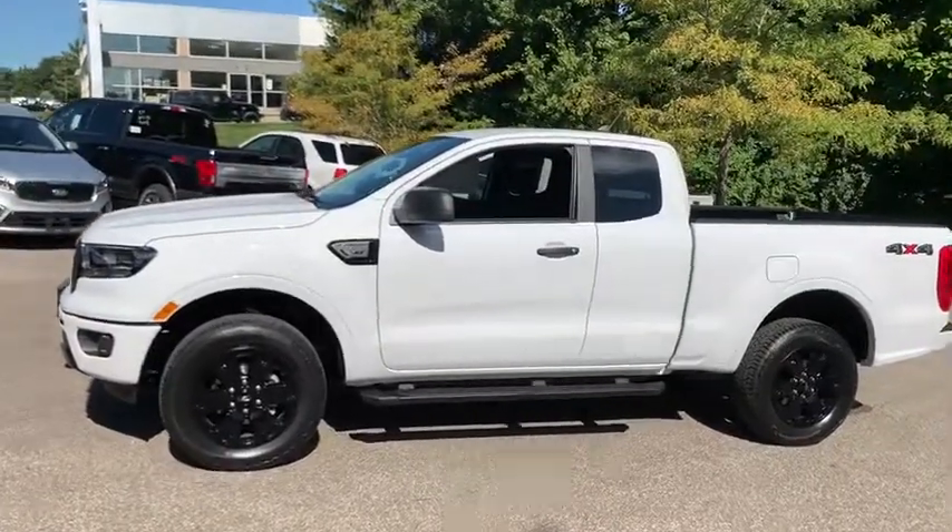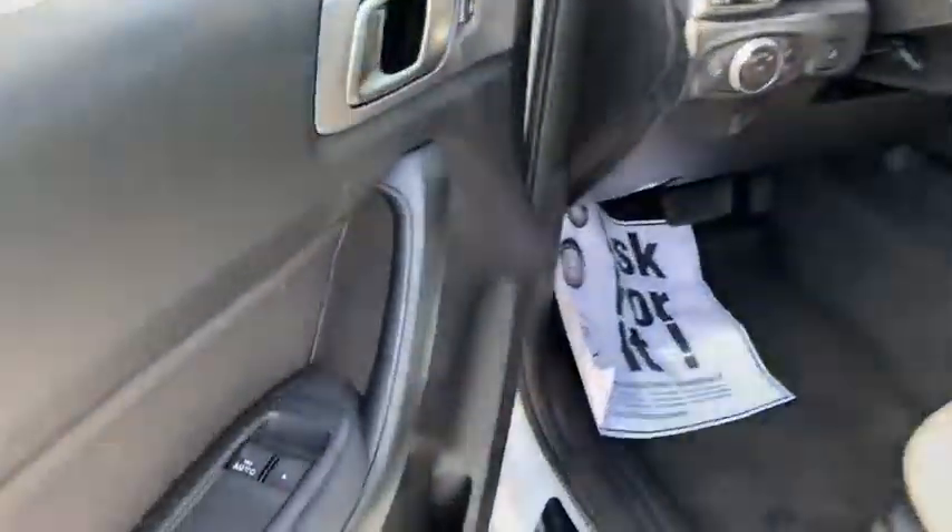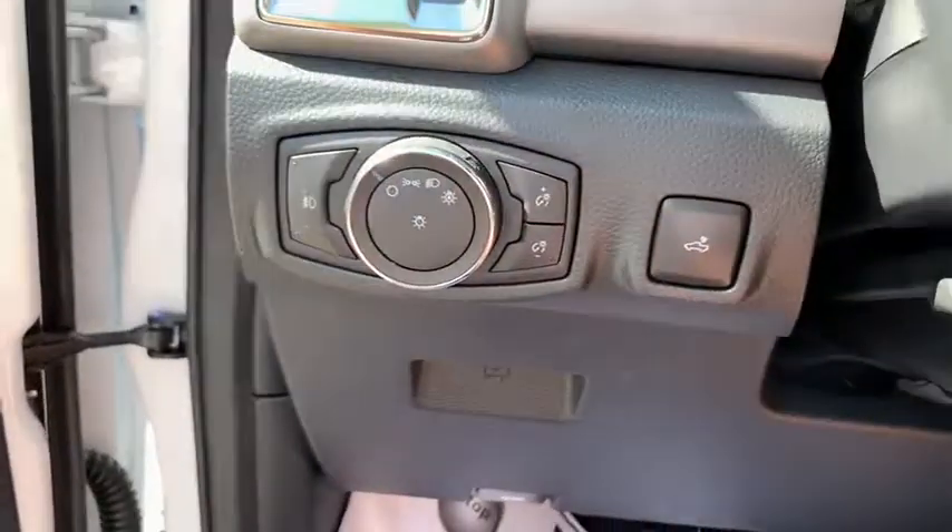Here are some of this vehicle's great options: running boards, traction control, dual airbags, Bluetooth, leather-wrapped steering wheel, power steering, four-wheel disc brakes, cruise control, trip computer.